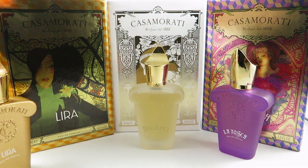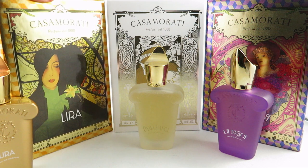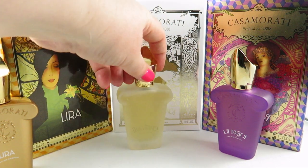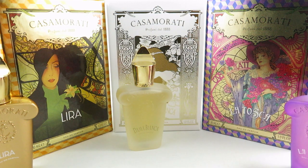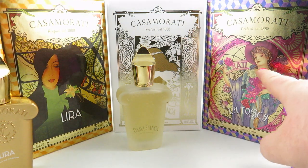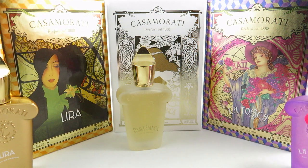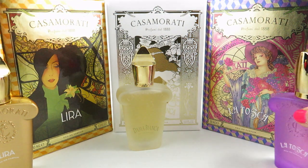I should also mention the boxes they come in are absolutely stunning. Each one has a beautiful metallic design — this one reminds me of almost like a Mucha drawing — and they're just all beautiful, absolutely beautiful.